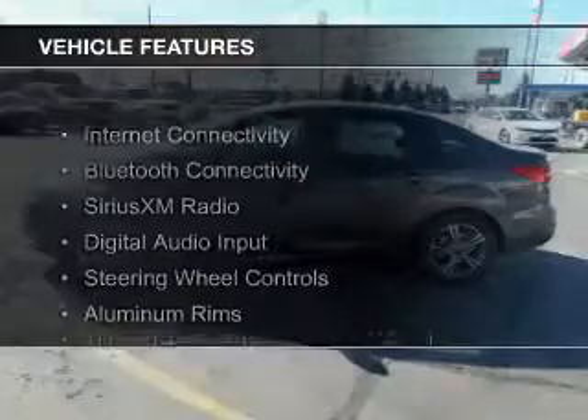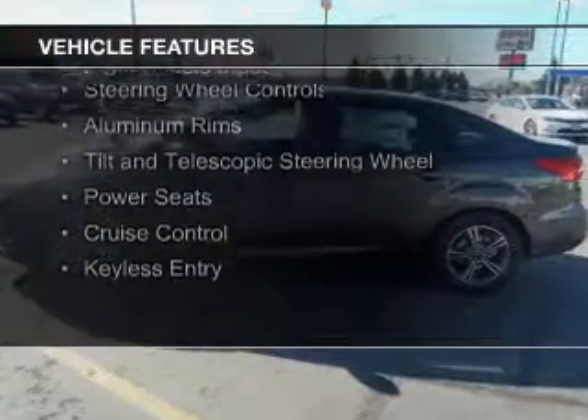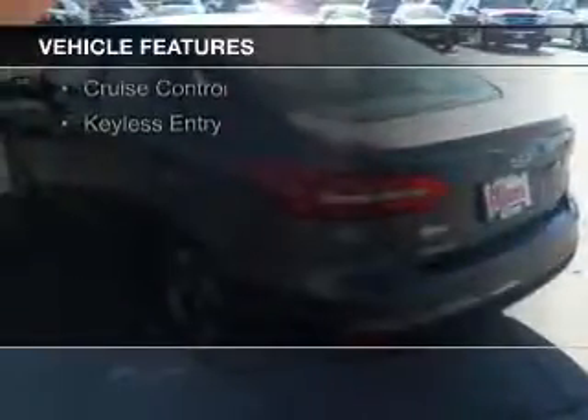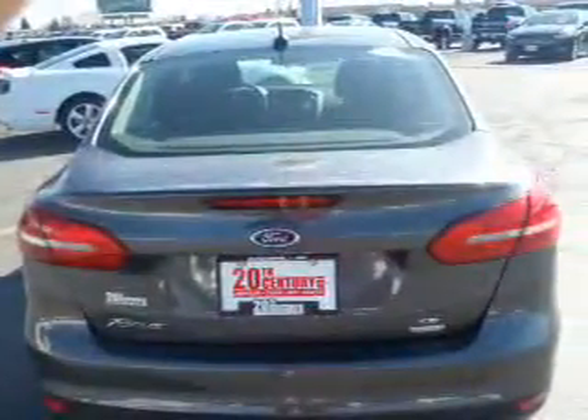The features include Internet connectivity, Bluetooth connectivity, Sirius XM satellite radio, digital audio input, steering wheel controls, aluminum rims, a tilt and telescopic steering wheel, power seats, cruise control, and keyless entry.